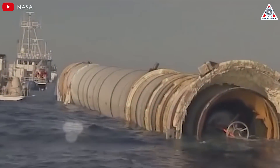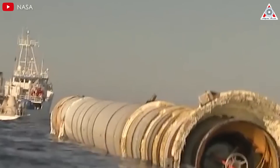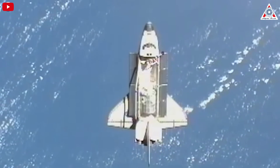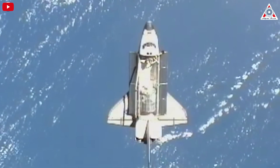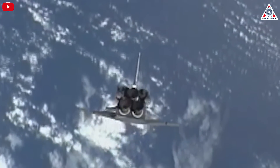After each launch, the SRBs parachuted into the ocean where they were retrieved, cleaned, inspected, and prepped for reuse. This process required extensive disassembly, testing, and reassembly, incurring substantial labor and material costs. The reality contradicted the original vision of significantly cutting launch costs, making the space shuttle program quite expensive.